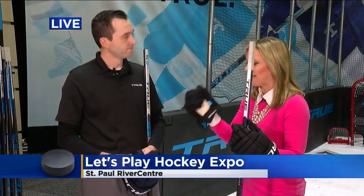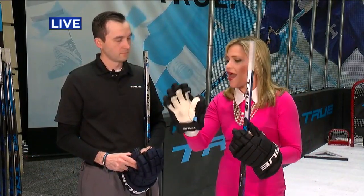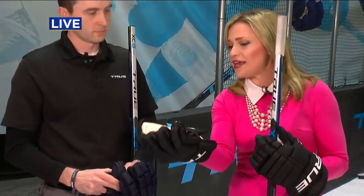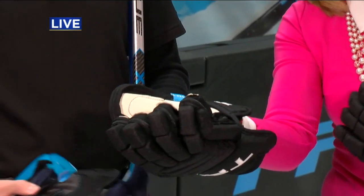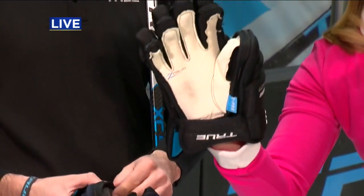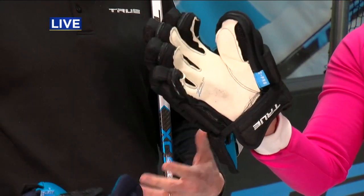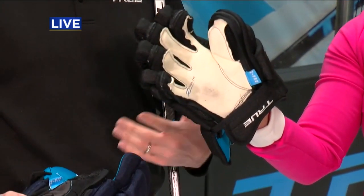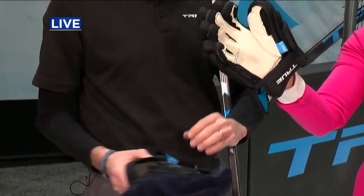I'm with Jason from True Hockey. You guys will be exhibiting at the hockey expo. You're fairly new to the hockey equipment scene and you have these really special gloves that you're going to be displaying. Tell me why these are different than your traditional glove. The biggest thing for us is we want to try and be as innovative as possible — be it sticks, gloves, hockey pants, any item that we get into. We're always looking for new ways to improve on current product.